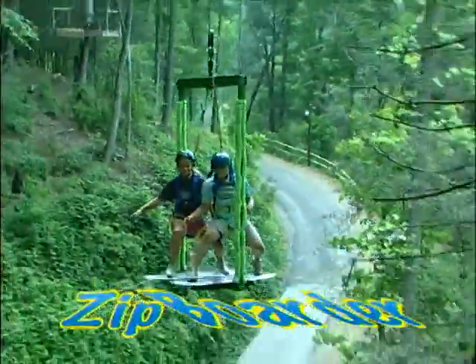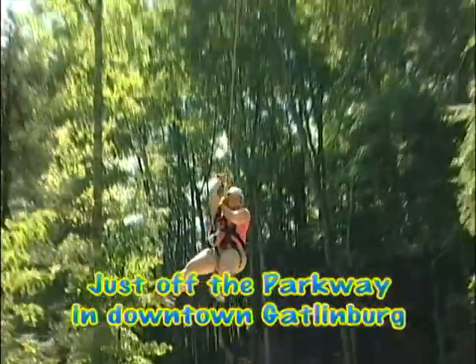Ride one or two at a time on the Zip Border. Experience the world's only treetop Zip Border at Gatlinburg Zipline Family Adventure, located in downtown Gatlinburg.